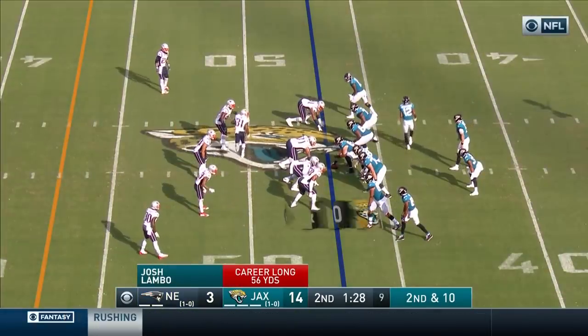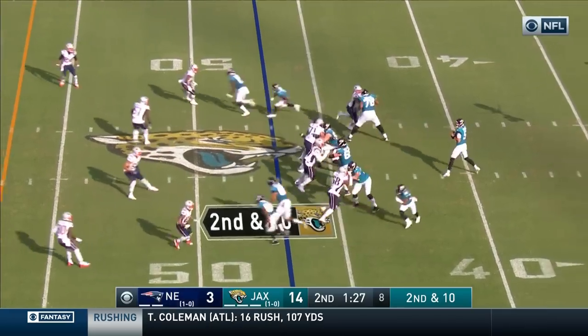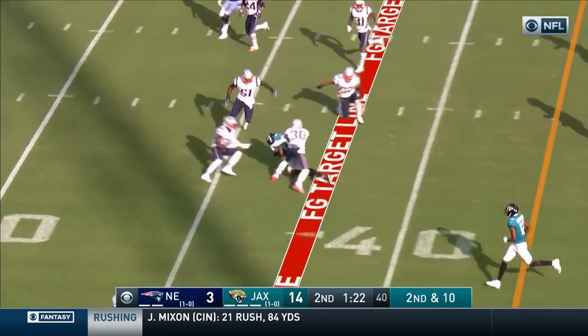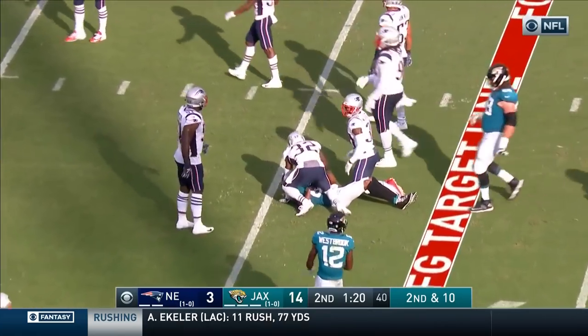They could run this ball if they wanted to, but they've continued doing the same thing — throw it on every down. Second and 10, Portal steps up, give it a pressure, and has a completion and another new set of downs in field goal range.